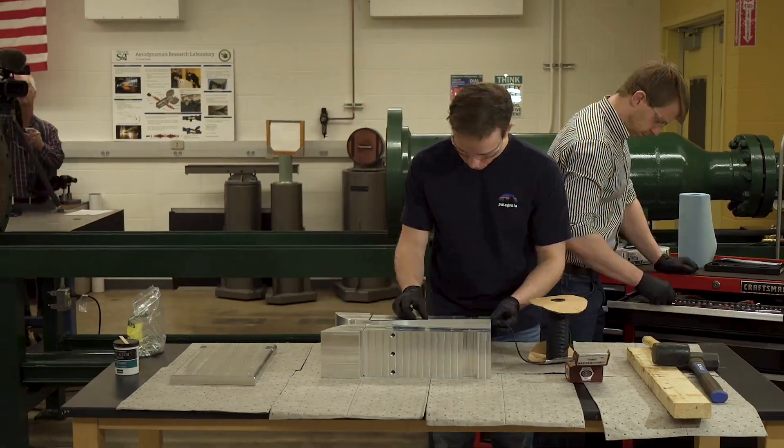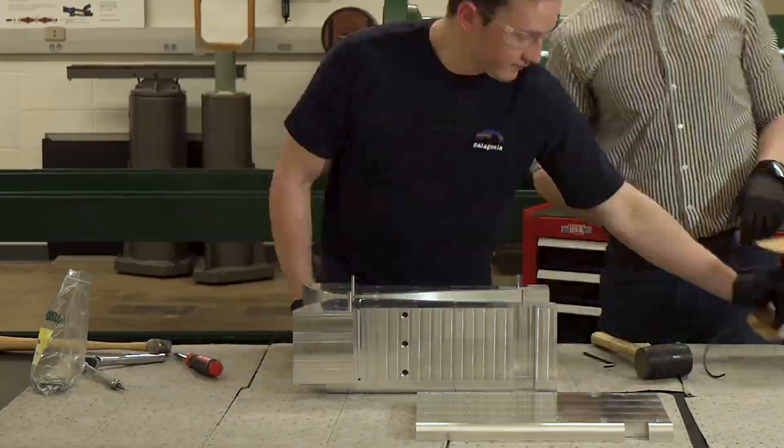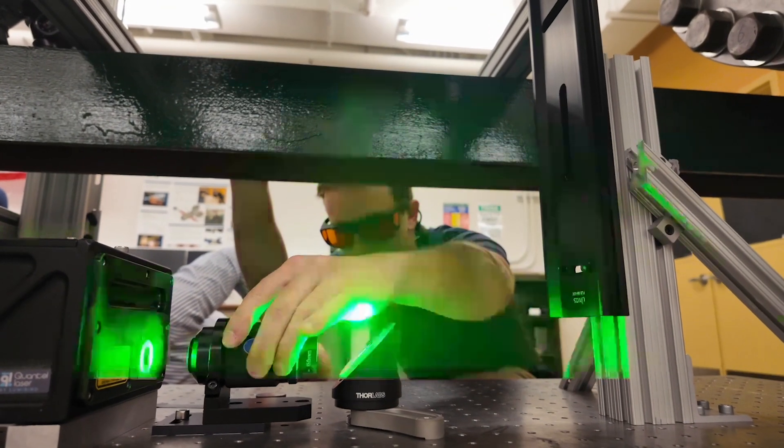The tunnel was designed and built in 1968. At the time, they had different kinds of diagnostics. A wind tunnel is nothing without a way to measure the flow. Modern diagnostics are primarily laser-based.